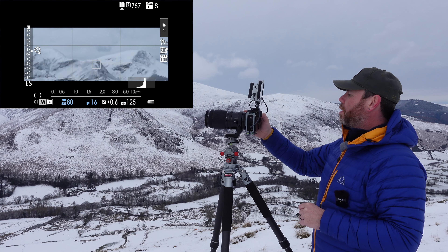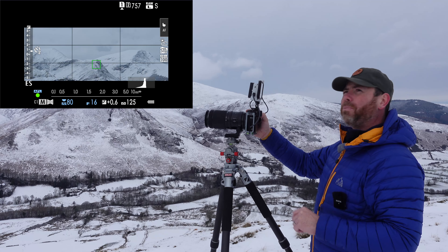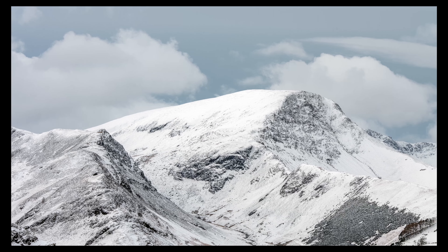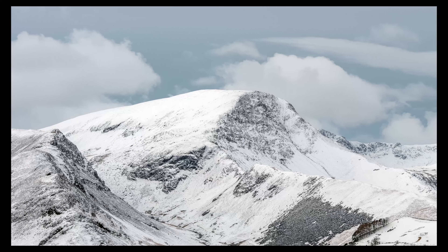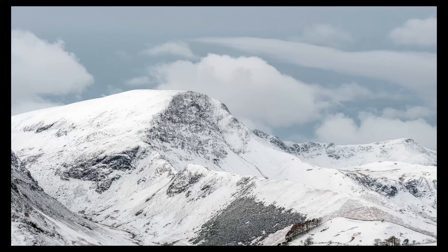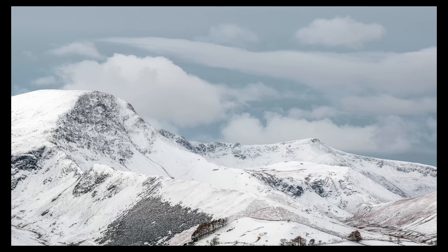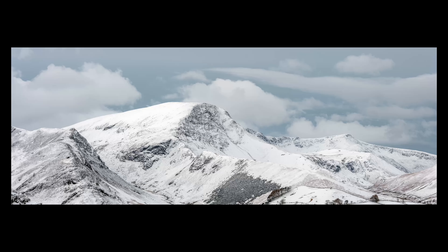So I'm just going to grab this shot. I'm just waiting for a little bit of light — it's coming and going. The sun's just above us here and it's coming in and out, and when we get a little bit of light on those peaks I'll grab the shot.